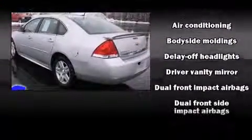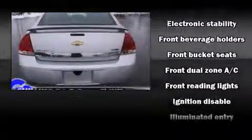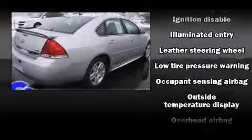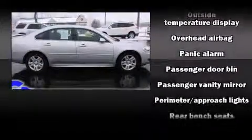Chevrolet prioritized comfort and style by including delay off headlights, one-touch window functionality, variably intermittent wipers, a leather steering wheel, front dual-zone air conditioning, and much more.